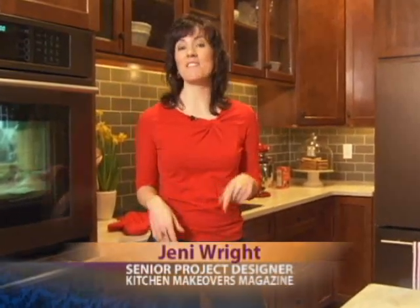Hi, I'm Jenny Wright with Kitchen Makeovers Magazine. Do you want to get a custom kitchen but without the big price tag? I've got just the tips that will give you a high-end look on the cheap.